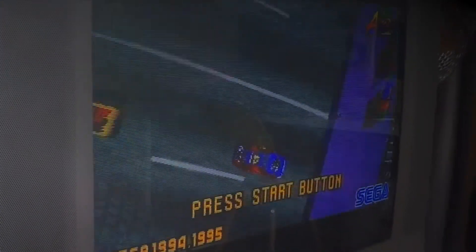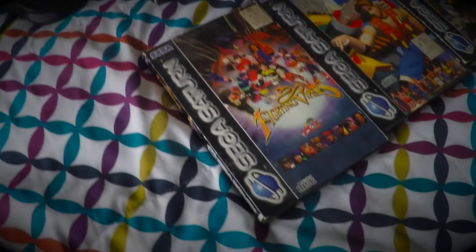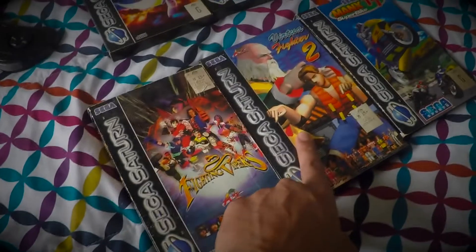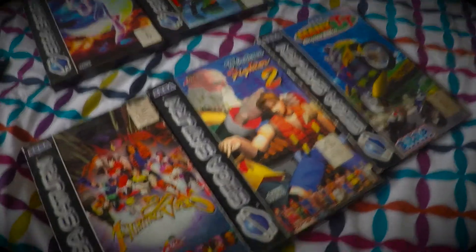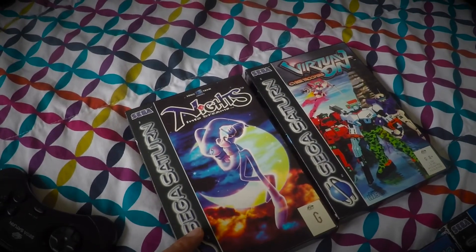I'm loving it at the moment. So just showing off my new Sega Saturn, or new to me. I'm going to pick up some more games. At the moment it came with Daytona USA, Fighting Vipers, Virtua Fighter 2, Manx TT. You can see they're in quite beat up condition. But then I've also been able to pick up Nights into Dreams, which I always wanted to play.